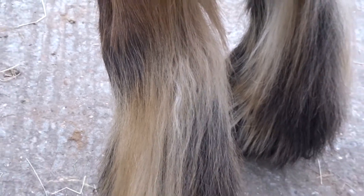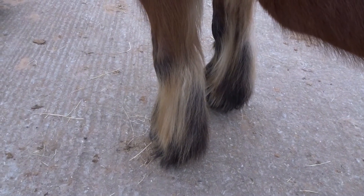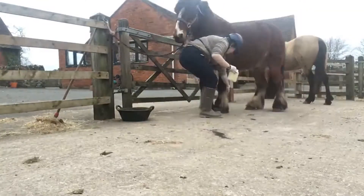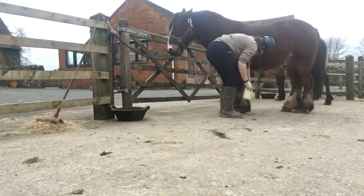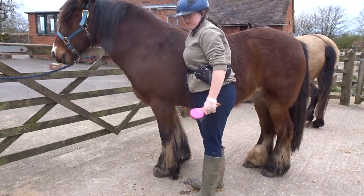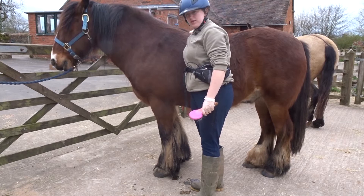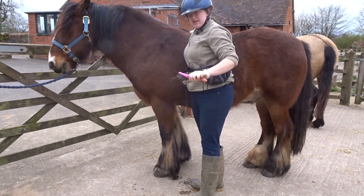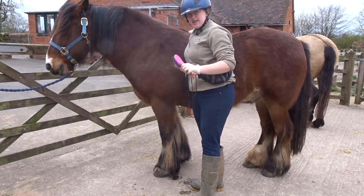So what I'm going to do now is get the pig oil and put some on his legs. As you guys could probably tell from the previous clip, he isn't exactly comfortable with the oil going on — and that's because when these scabs come off it makes their skin incredibly raw.